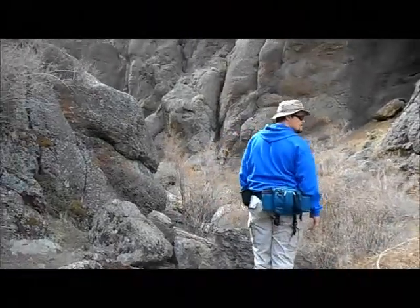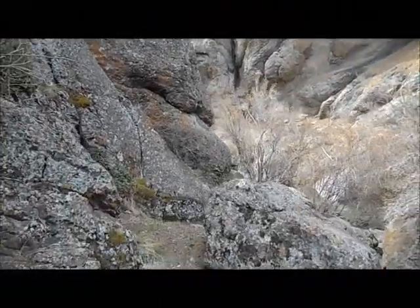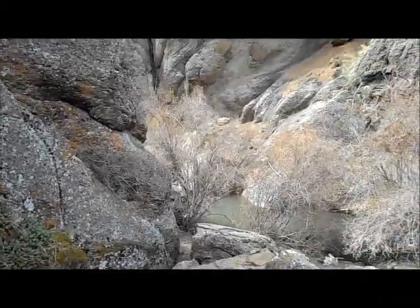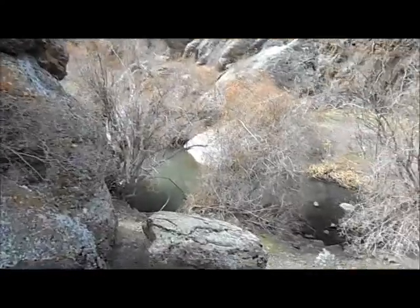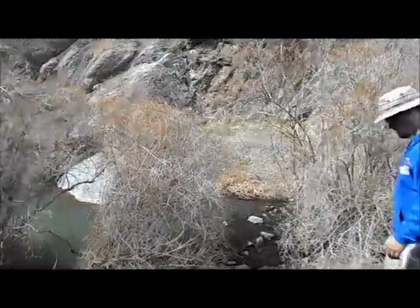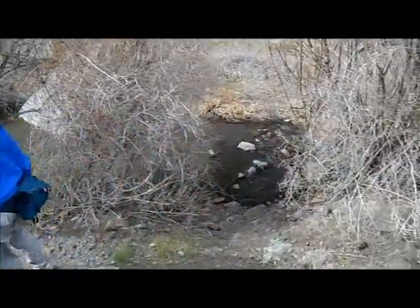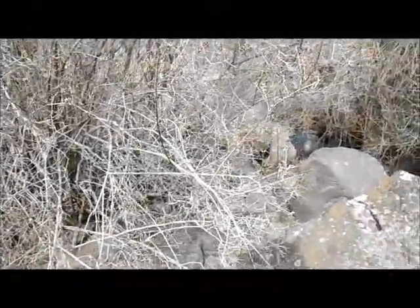Okay, here we go, getting into the canyon now. Lee is choosing the rock way and I'm gonna choose the pathway only because I'm holding my camera. We might want to jump the creek — I think we're gonna end up doing the other side. Dead end, so we could jump here or jump over there.